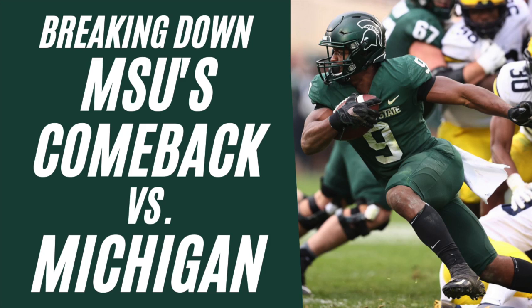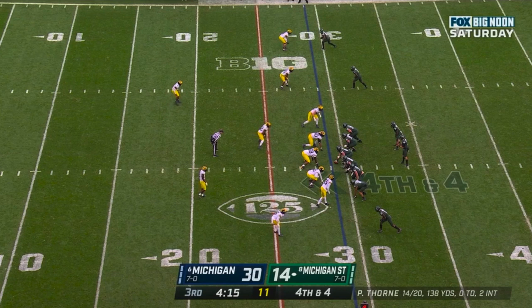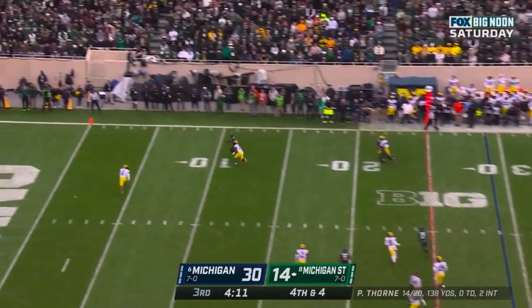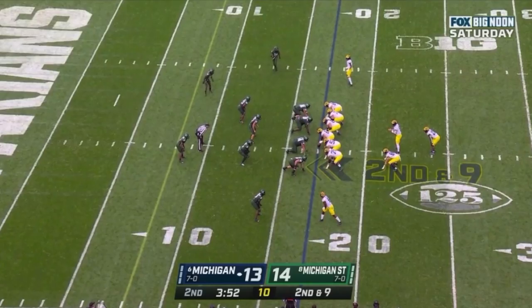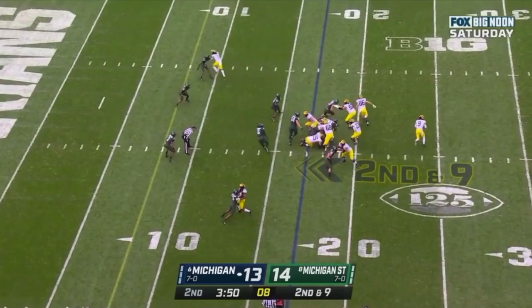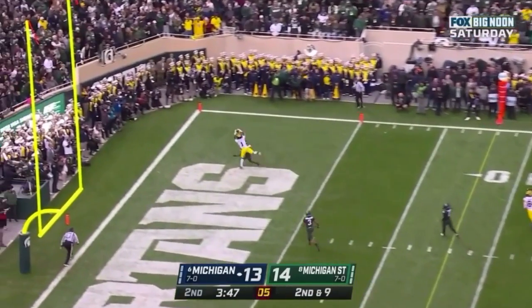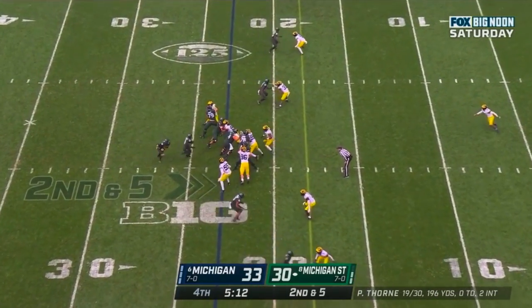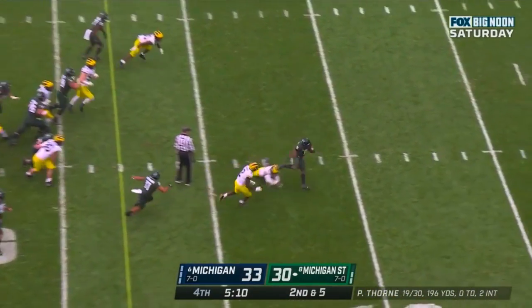There is nothing like a college football rivalry game, and in week 9 of the 2021 season, Michigan and Michigan State gave the viewers everything that they could have wanted. At the time, both teams were undefeated and ranked in the top 10, giving this matchup serious implications in the race for the Big Ten East and the national playoff hunt more broadly. The game also featured a wild comeback as the Wolverines took a 9-point lead into halftime before the Spartans came roaring back for 23 points in the win in the second half.